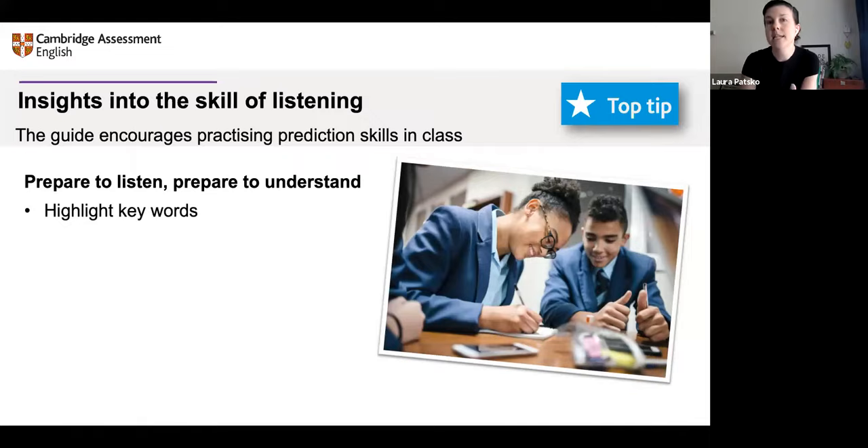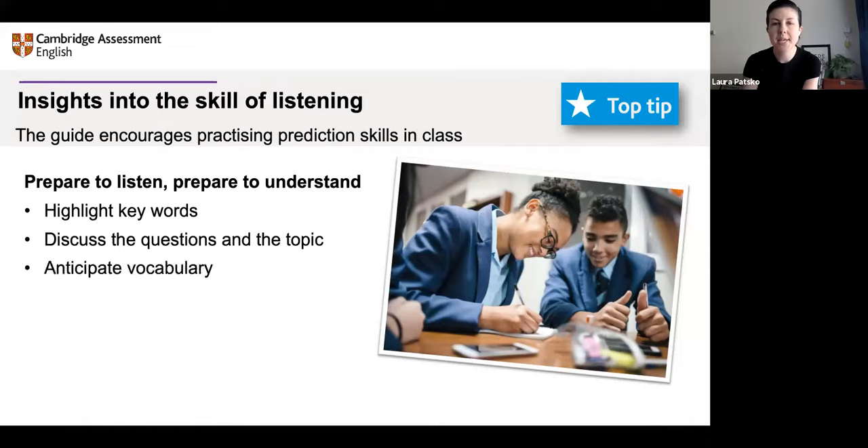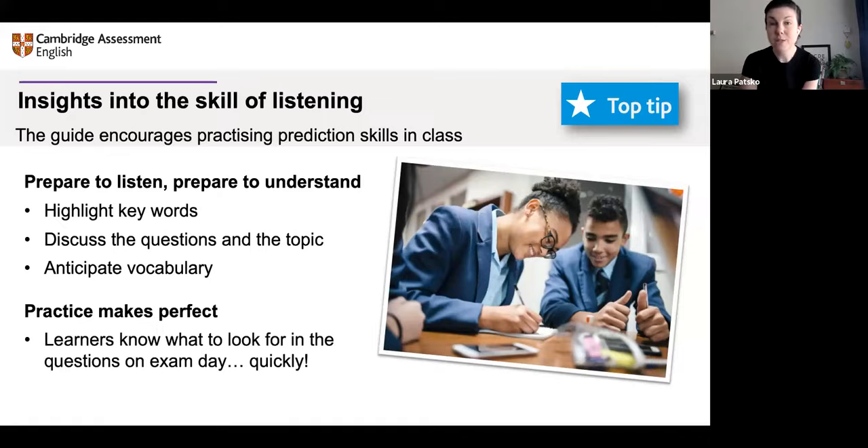This includes things like highlighting keywords, discussing the questions and the topic, and anticipating vocabulary. All of these things are about getting learners ready for what they're going to hear in a natural way, because usually we have some idea of what's coming before we hear something. With this practice, learners will know on exam day what to look for in the questions. If you practice enough in advance, that process will become automatic, so they'll be able to do it quickly in the exam — and that's really important so they use their time well.